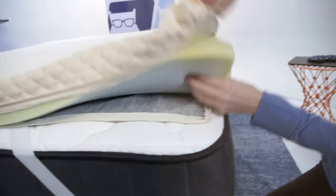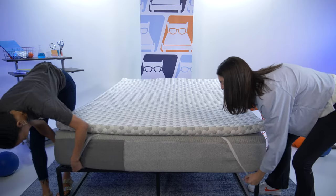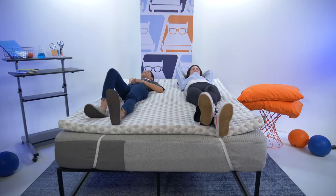Before we get started, just know that the brands featured in today's video did send us their products for free to test and review, and we may earn a commission if you decide to buy them. However, no one is paying us to include these products. We pick them out because we like them a lot, and we think that they fit best. That being said, let's get started.